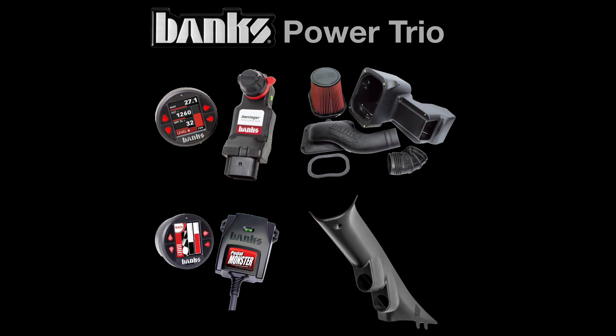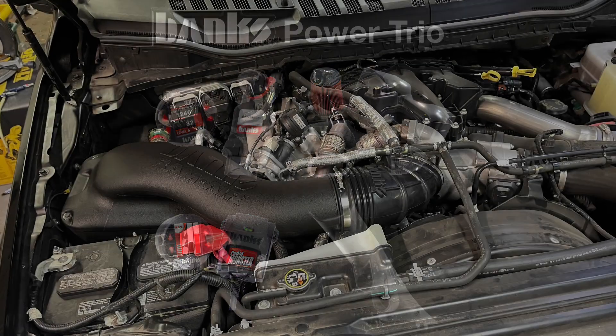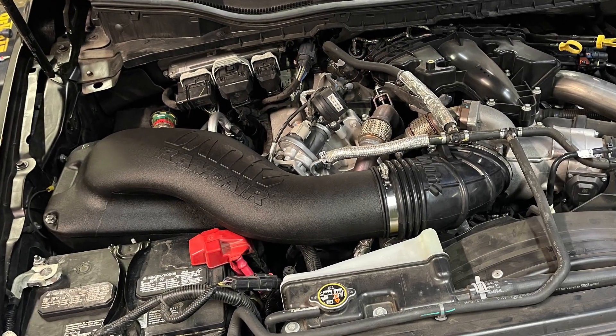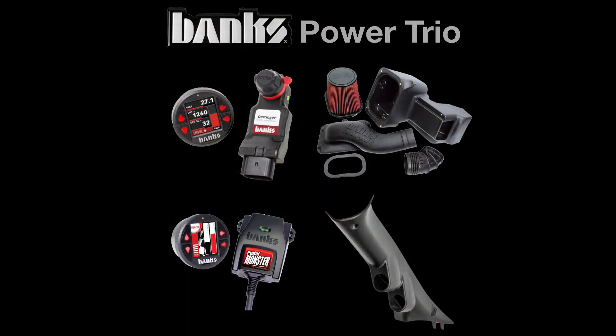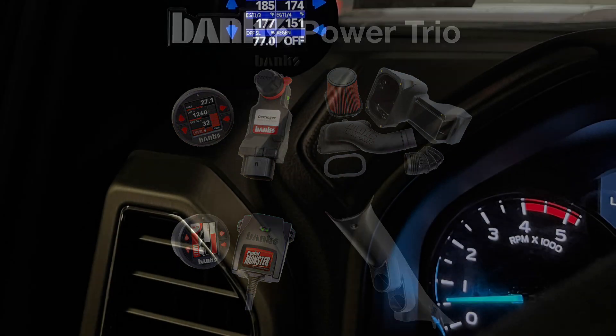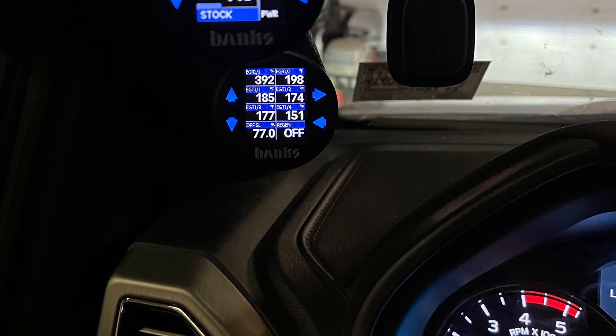I recently installed what I like to refer to as the Banks Power Trio system in my 2019 F-450. The system consists of a Derringer power programmer with I-dash gauges, a Ram Air cold air intake system, and their Pedal Monster throttle sensitivity adjustment system. To house it all, I put in an A-pillar 2-gauge system as well.